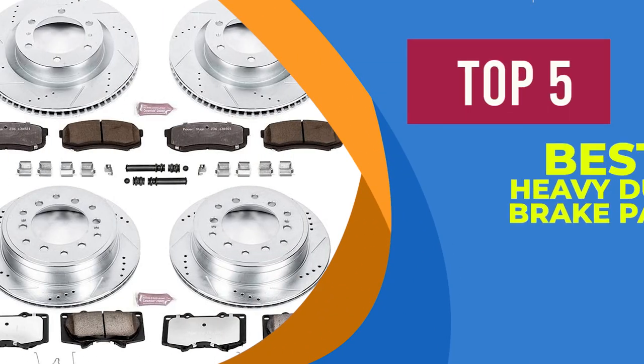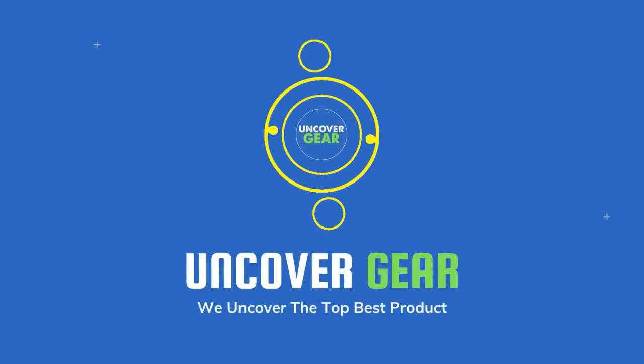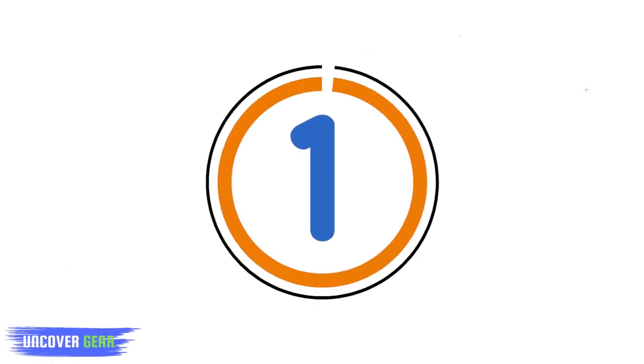We are going to review the top 5 best heavy-duty brake pads. List number 1.